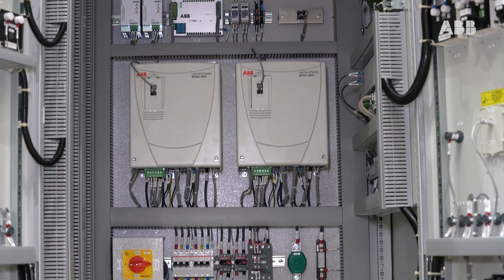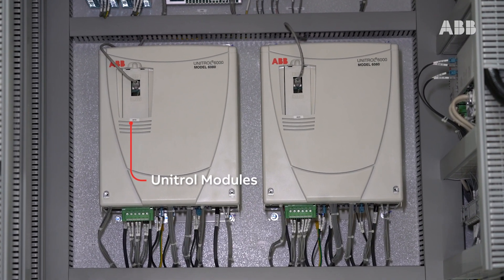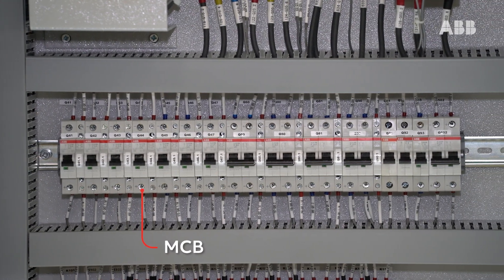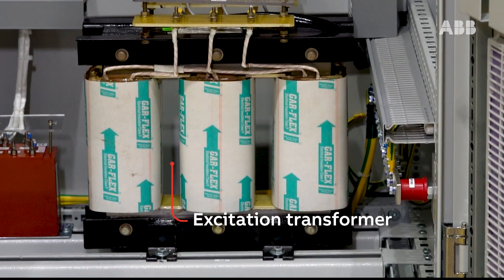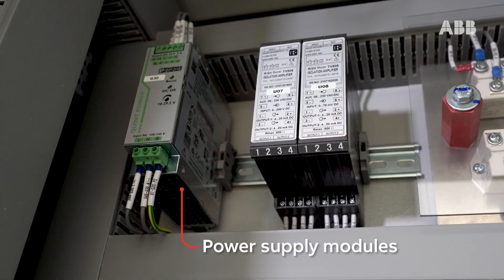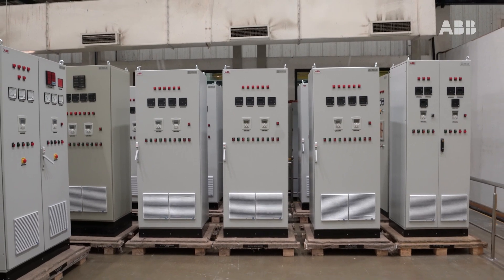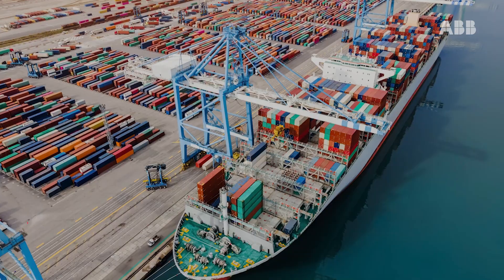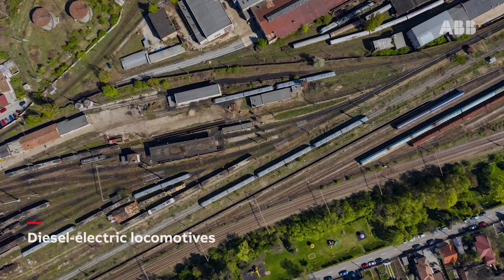The key components in our panel are the Unit Role modules, which are the heart of the entire system. There are MCBs for protection, relays, excitation transformers, power supply modules, and controllers. The Unit Role 1000 series serves power generation plants, marine electrical propulsion and auxiliary supply, diesel electric locomotives, harbour cranes, and mining trucks.